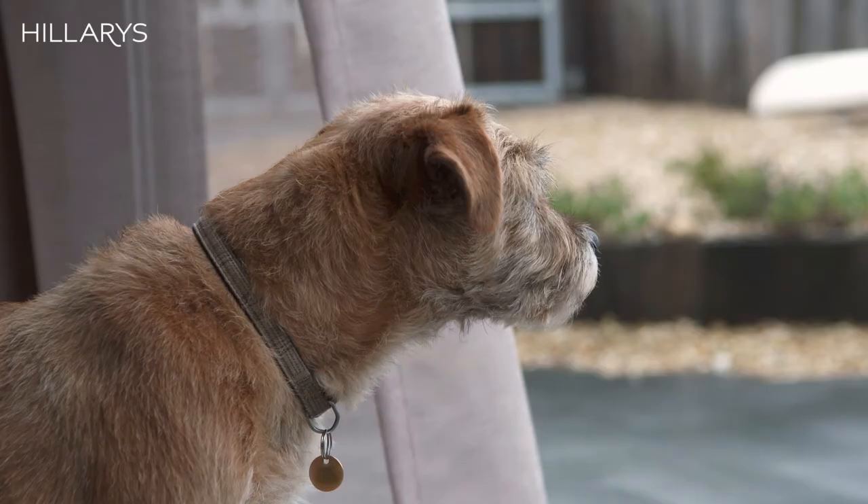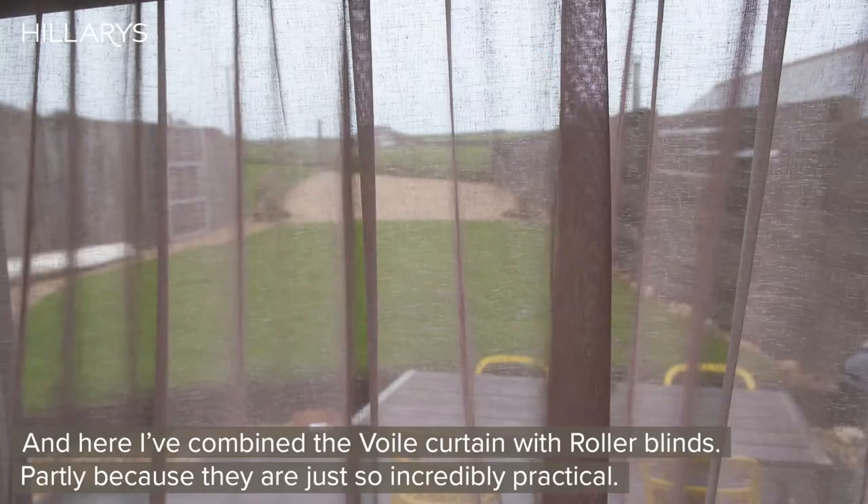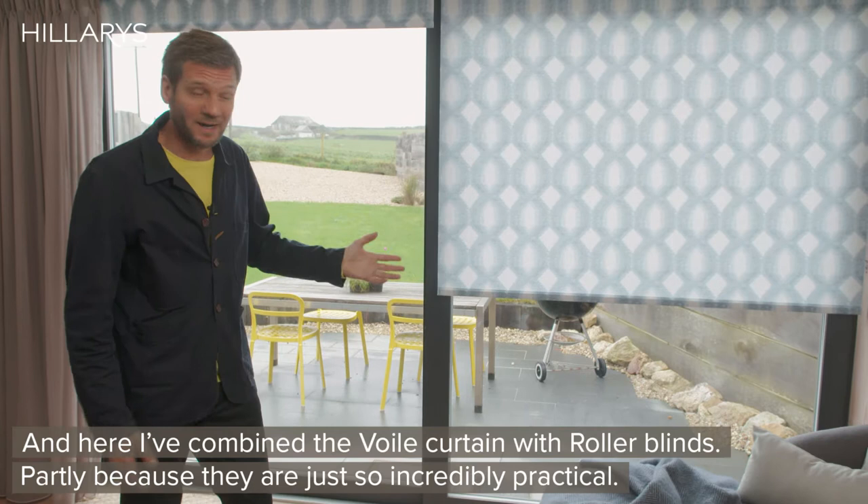Here I've combined the voile curtain with roller blinds, partly because they're just so incredibly practical. Roll them up and you make the most of the view. In the evenings you can roll them down and create a more cosy and intimate feel.